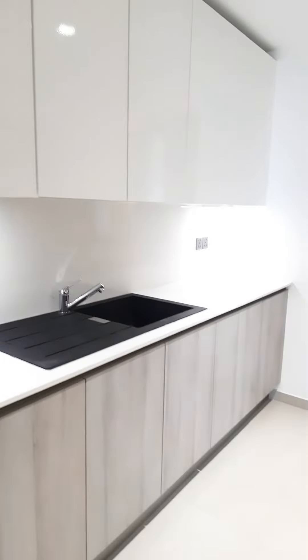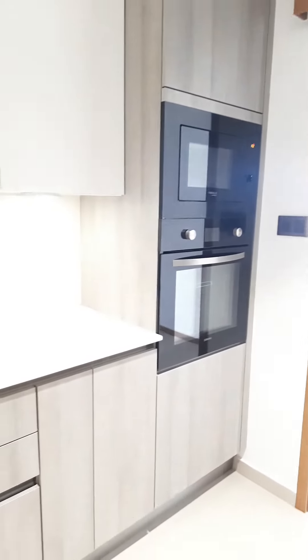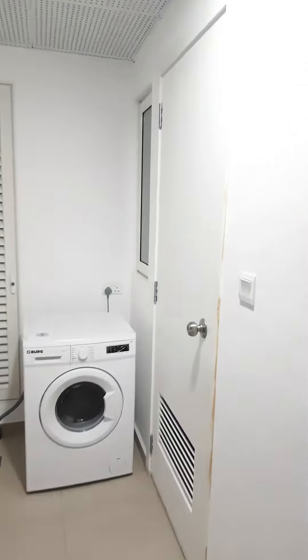The kitchen space is fully equipped with a microwave and oven, as well as the hydraulic gas system, or as we call it, piped gas. It comes with a gas detector, so safety and security wise you are fully covered.